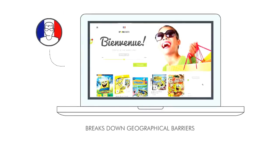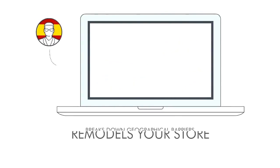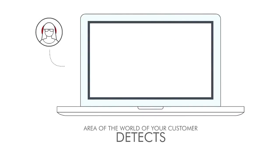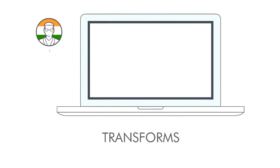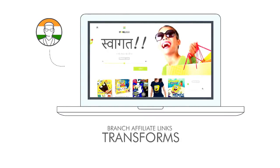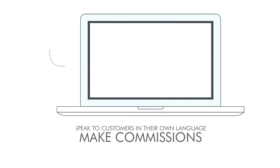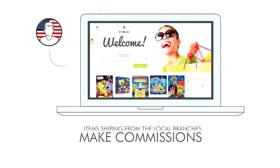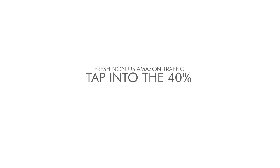Stream Store solution three: all 8 Amazon branches at the same time. Stream Store breaks down geographical barriers and dynamically remodels your store to the country of origin and language of your visitor. It detects where your customer is located and transforms the landing page, products, and branch affiliate links to match their country. Speak to customers in their own language with items shipping from local branches — meaning faster shipping, happier customers, and more commissions. Tap into the 40% of fresh non-US Amazon traffic.